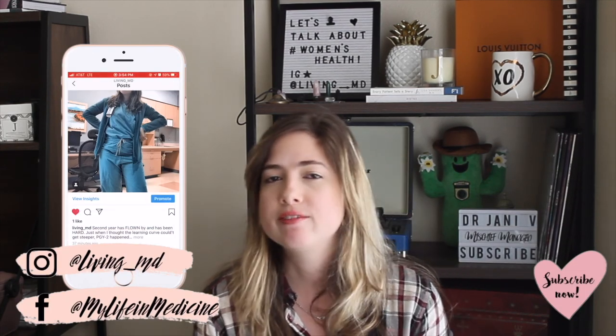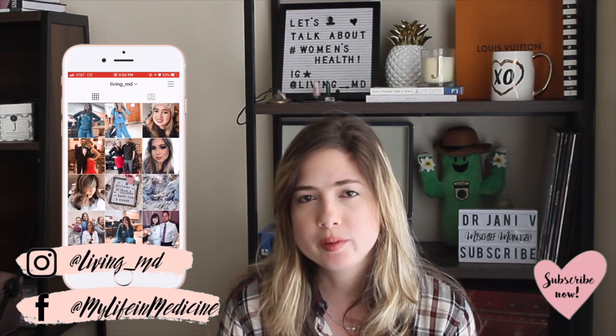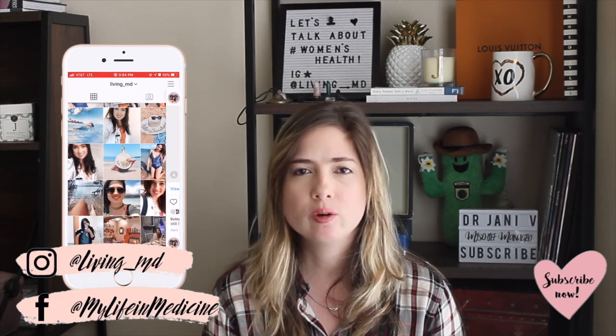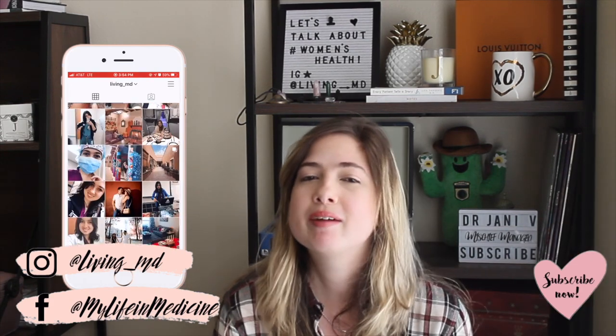That's basically everything on my iPhone! I don't plan on changing my phone anytime soon, even though I'm obsessed with the iPhone 11 camera. My phone works just fine and I'm trying to be more savvy with my spending — saving more, investing more, and setting myself up for success financially. Give this video a thumbs up if you enjoyed it, let me know your favorite apps in the comments, follow me on social media, and subscribe to my channel!